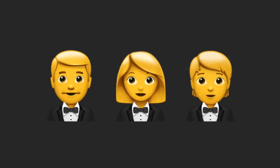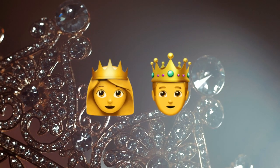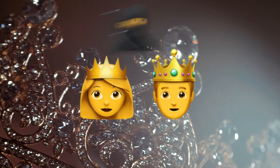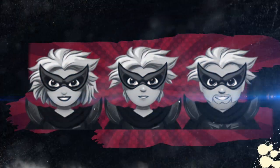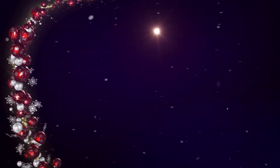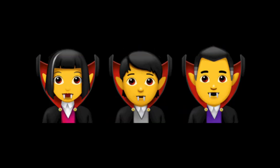Things get a bit more mythical after this, beginning with a princess and prince. Sneaking in amongst the new emojis is the ninja. There's also a selection of generic superheroes and supervillains. Santa Claus, Mrs. Claus, and a gender neutral variant all make an appearance, followed by some mages, elves, and vampires.